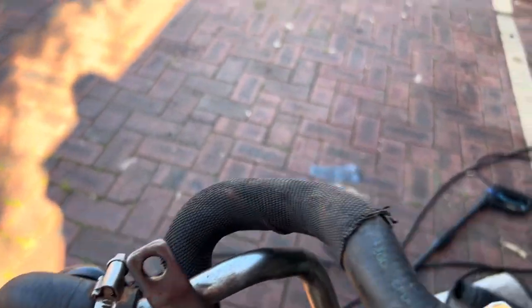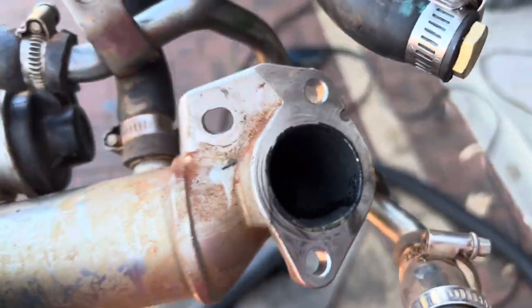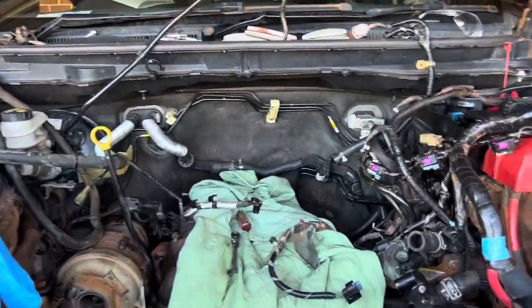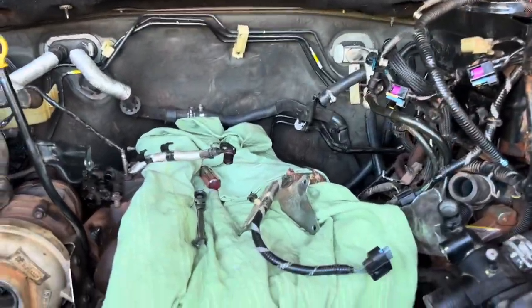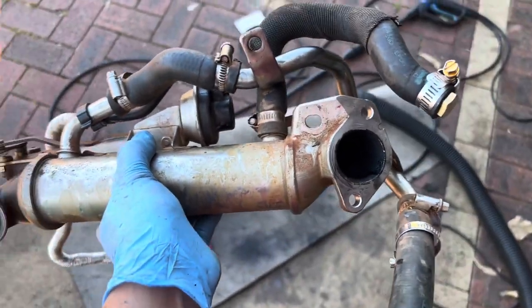You'll also notice you're losing coolant in your coolant tank — very slightly, very minimal, but it's there. I always top it up. If you ignore this, your engine will be in trouble and you could end up with a blown head gasket. So if you notice any of these symptoms, better to get it checked.